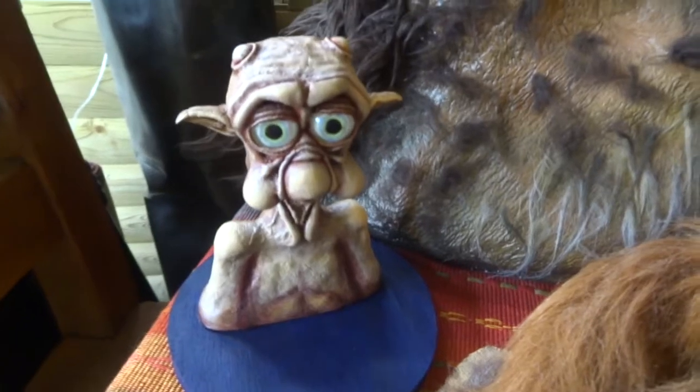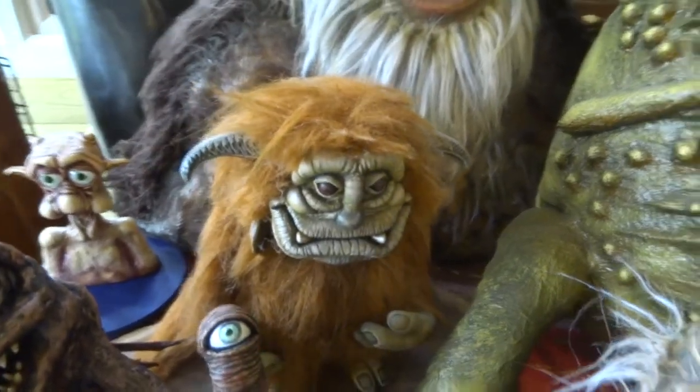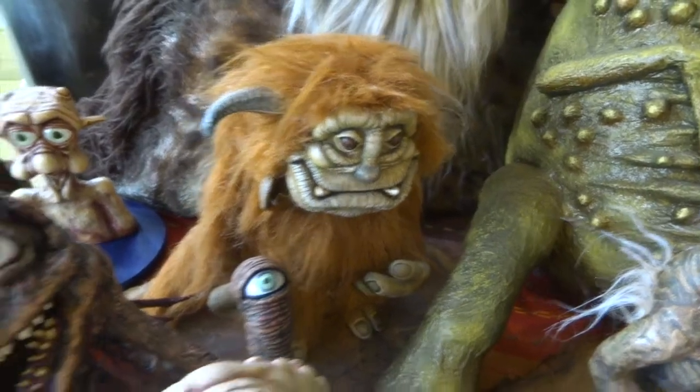We've got Mac from Mac and Me, then we've got Ludo from Labyrinth. I may end up doing more characters from Labyrinth at some point.